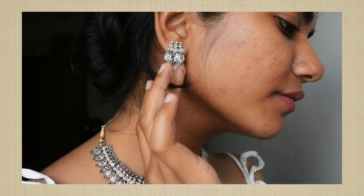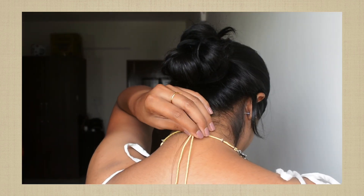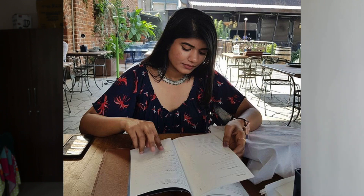This is a jewelry set I got from Myntra. It's from the brand 'Saveri' and it's an oxidized silver tone jewelry set. In the set you get a necklace and a pair of earrings. It has an adjustable drawstring, but I really don't like the drawstring — I wish they had given hooks instead because the drawstring is really very visible. Apart from that, I love this jewelry set.